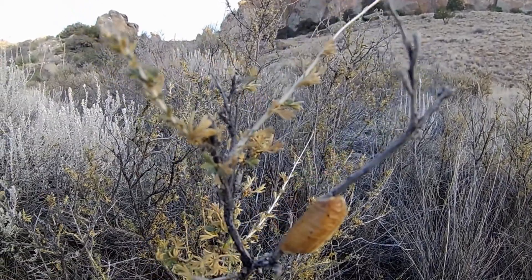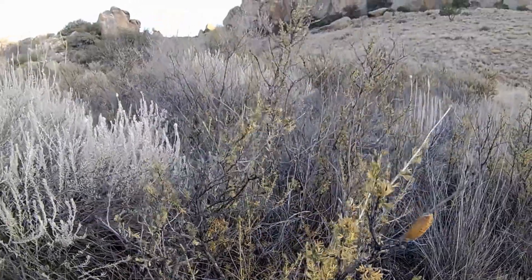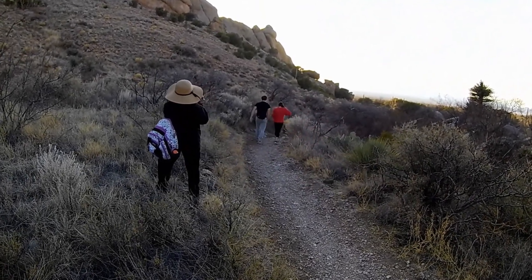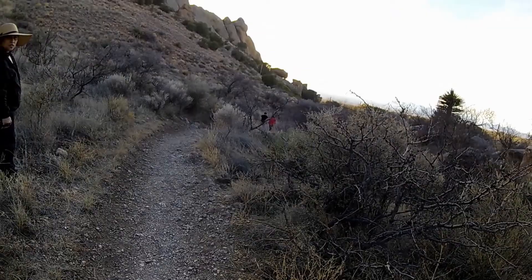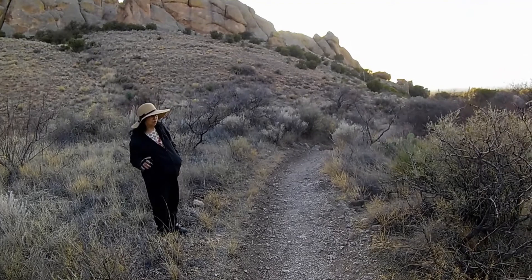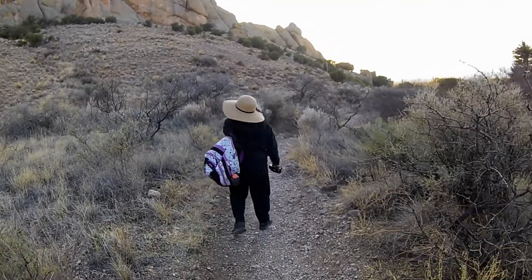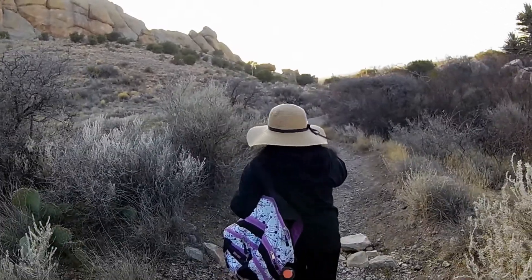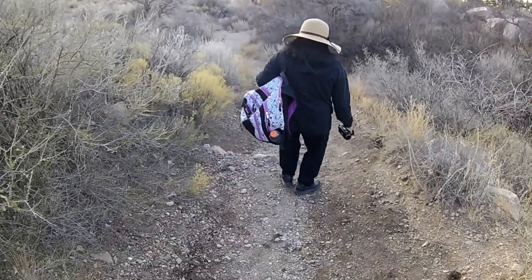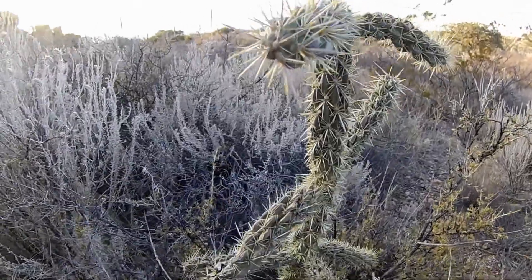What's it called? It's a chrysalis of a moth or a butterfly. You know, before it becomes a butterfly or a moth, it cocoons itself. It's just good to walk around here. I agree. You don't have to go very far or strain yourself.